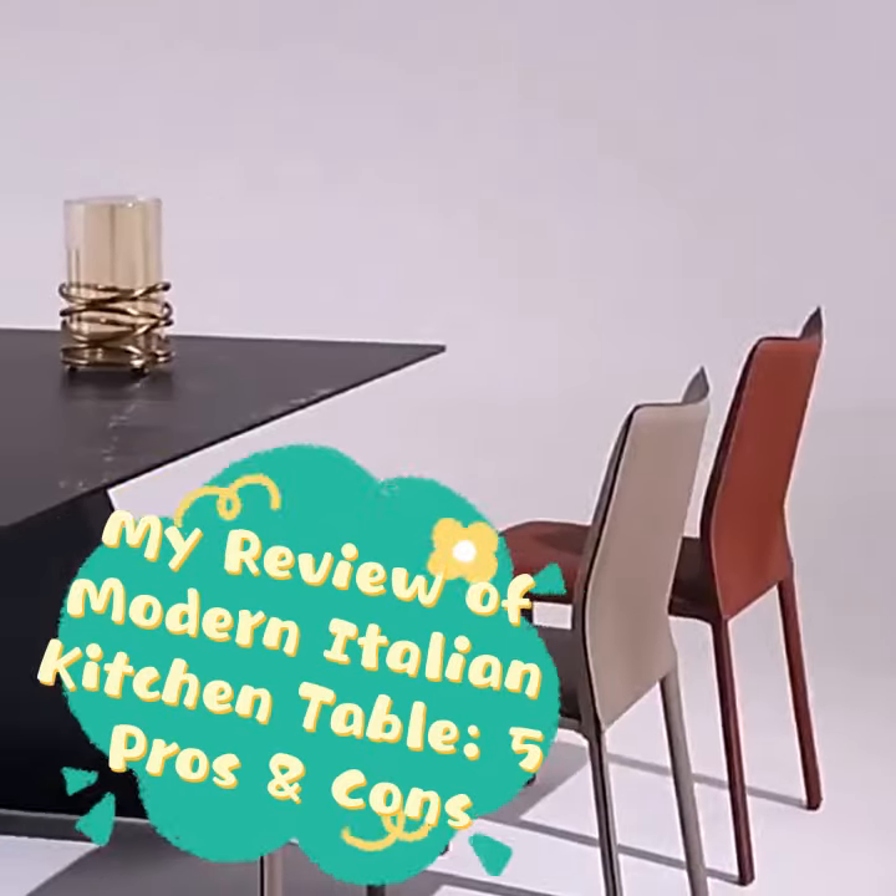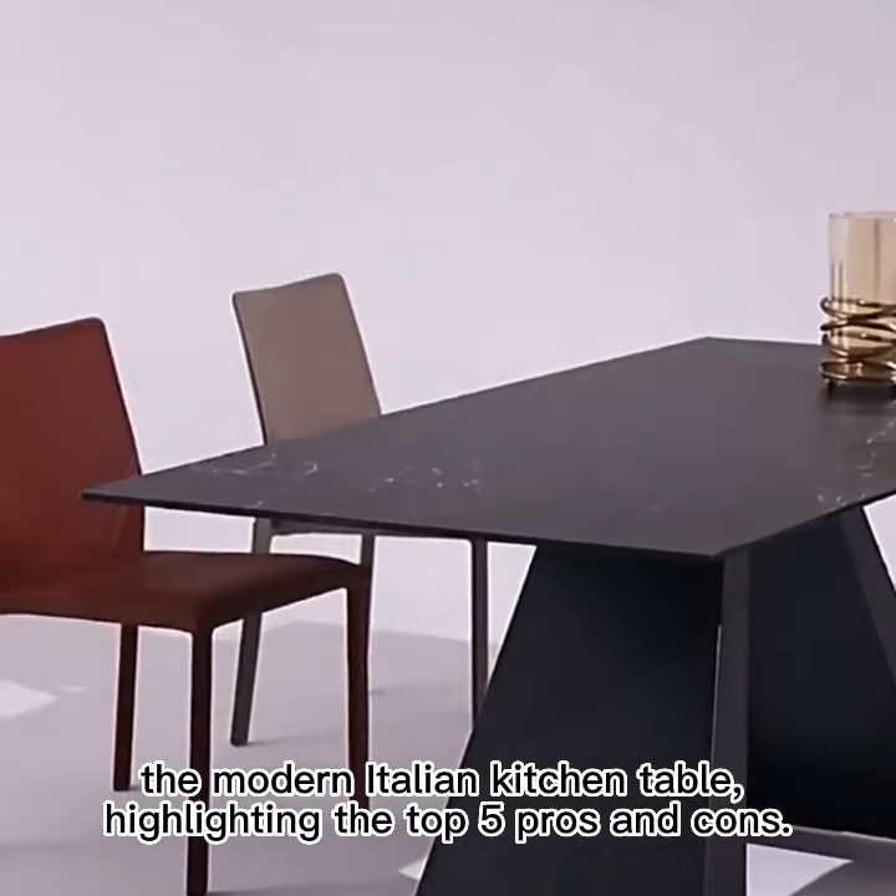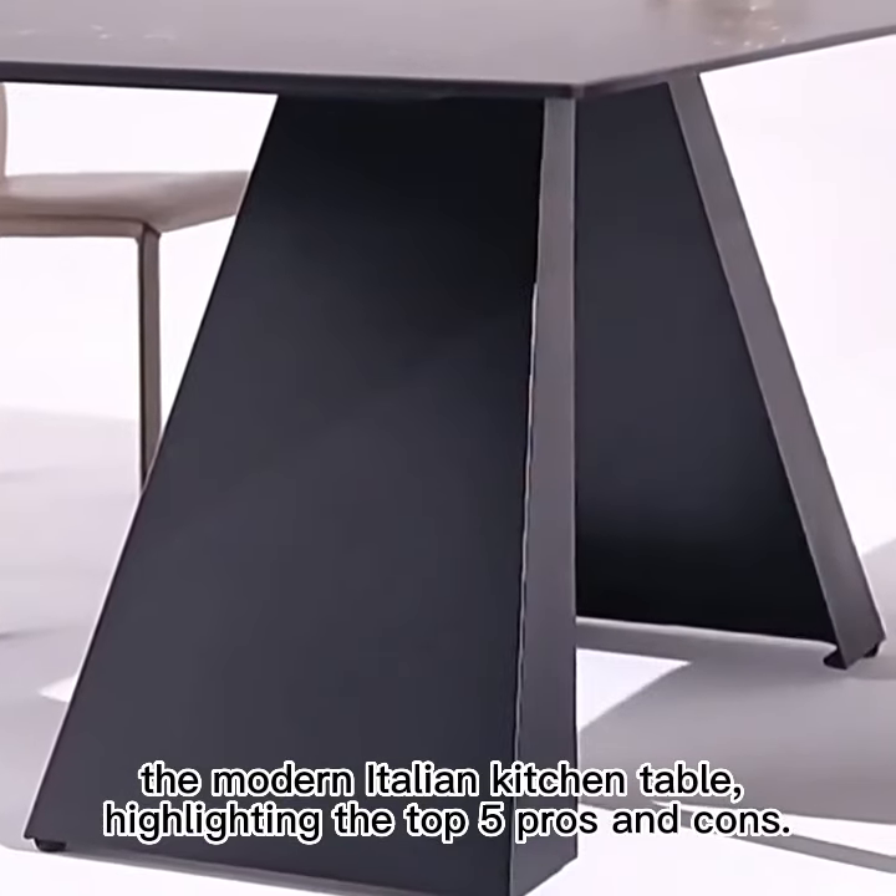Hey there, I'm excited to share my review of the modern Italian kitchen table, highlighting the pros and cons.